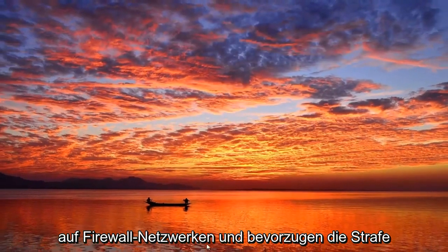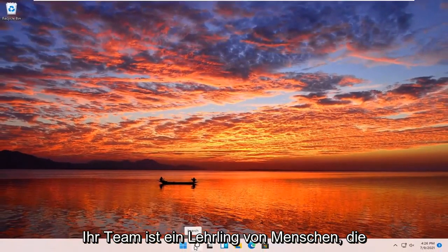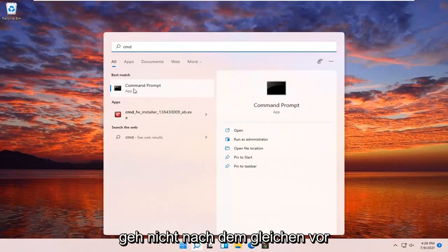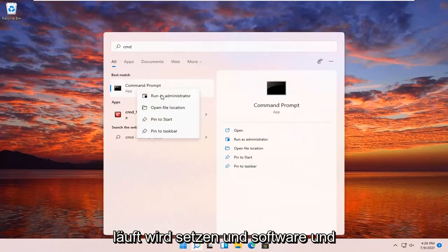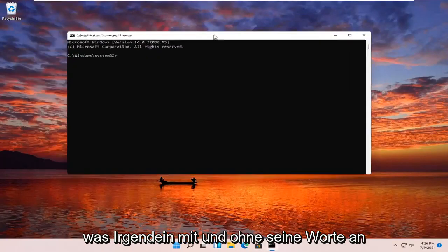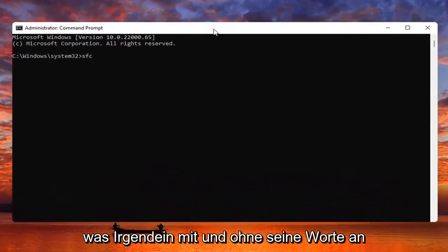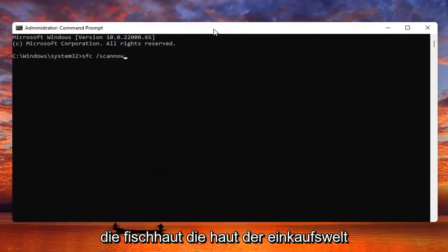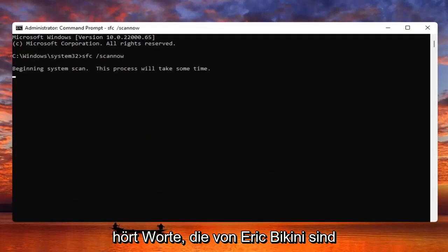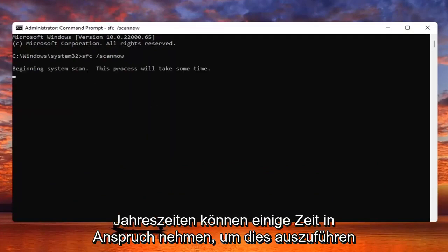Something else you guys can try here too would be to open up the search menu, type in CMD. The best results should come back with Command Prompt. Go ahead and right-click on that and select Run as Administrator. If you receive a User Account Control prompt, go ahead and select Yes. Now you want to type in SFC followed by space forward slash scannow. Scannow should all be one word, with the forward slash out front. Hit Enter on your keyboard to begin the system scan. This will take some time to run, so please be patient.